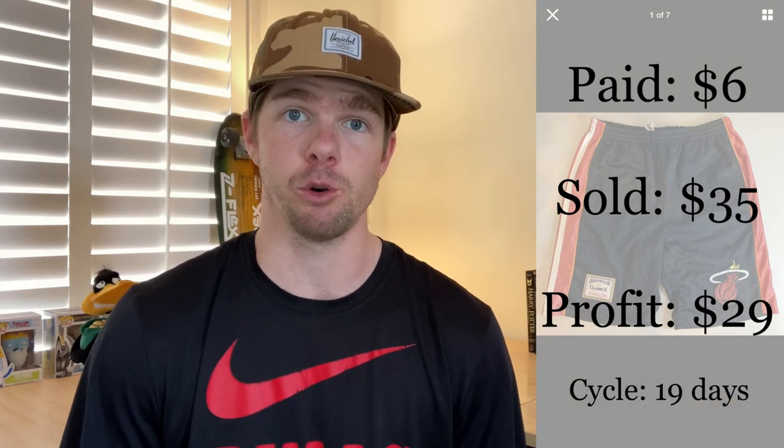The next item is a pair of Miami Heat Hardwood Classics men's basketball shorts. I paid $6 for them. The Hardwood Classics brand is really good to look for — if you find the caps, shorts, or jerseys, anything Hardwood Classics is a great start. These were in really good condition, and the Miami Heat are playing well in the NBA right now, which helped the sale. I priced them at $49, then dropped to $35 yesterday and they sold within a few hours. There's good advice there: keep tinkering with your price points because if a listing isn't moving, you don't need to hold that profit margin.